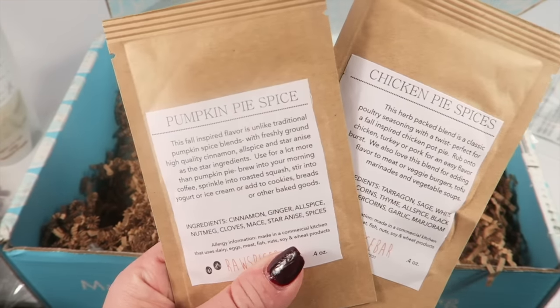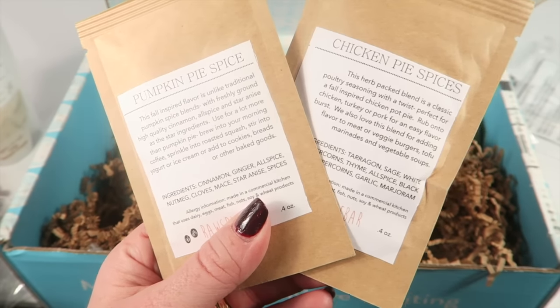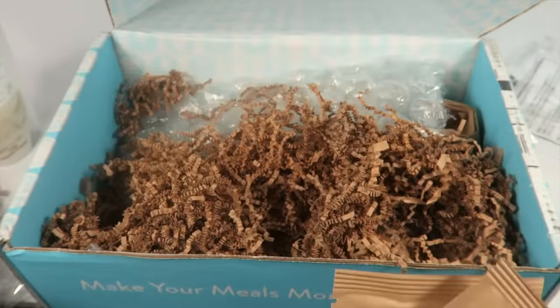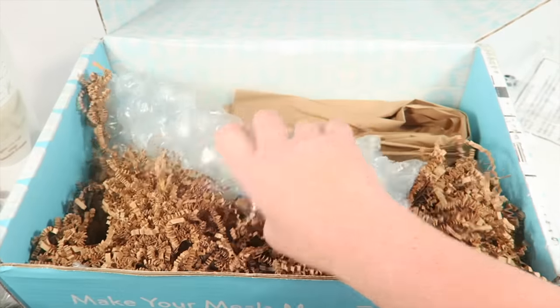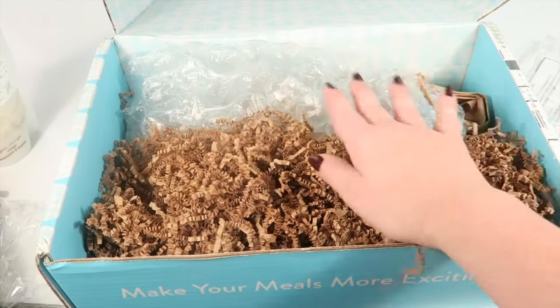The last two items are pumpkin pie spice and chicken pie spices to make those respective recipes. That is everything in the box.